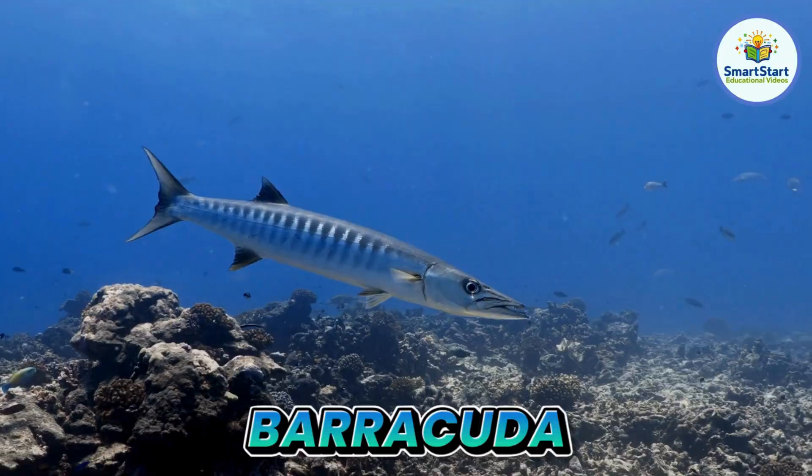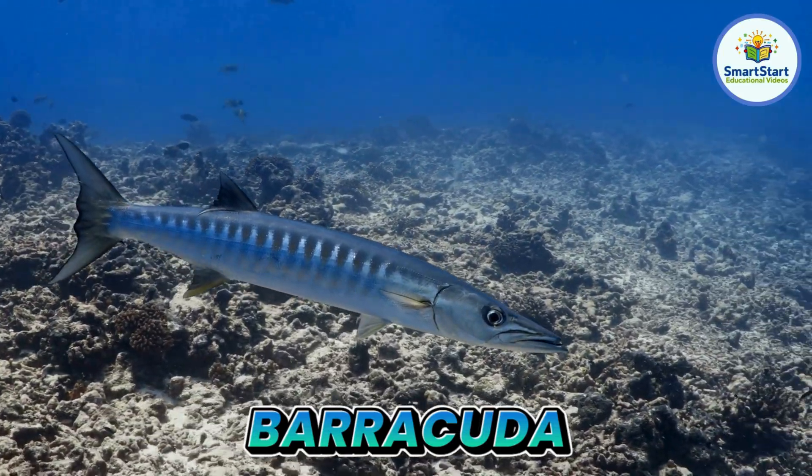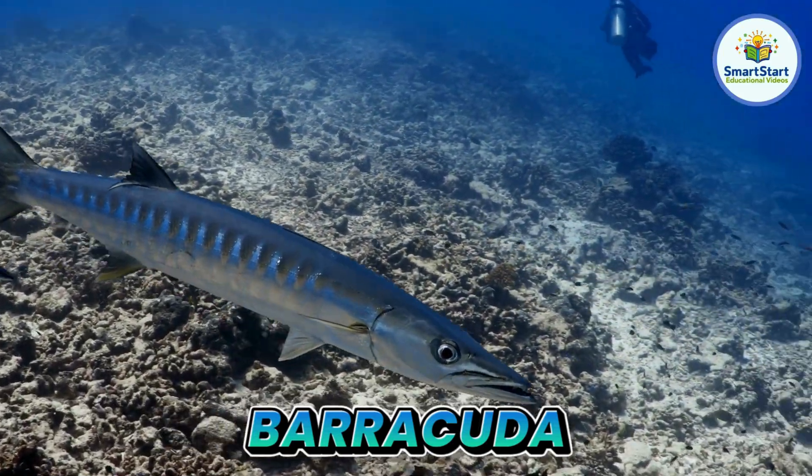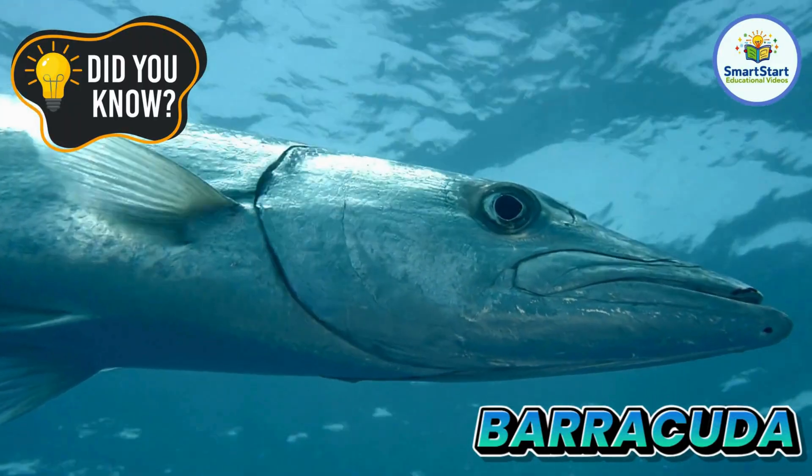This is a barracuda, a super-fast fish with a long body. Barracudas can swim as fast as a car driving in the city.